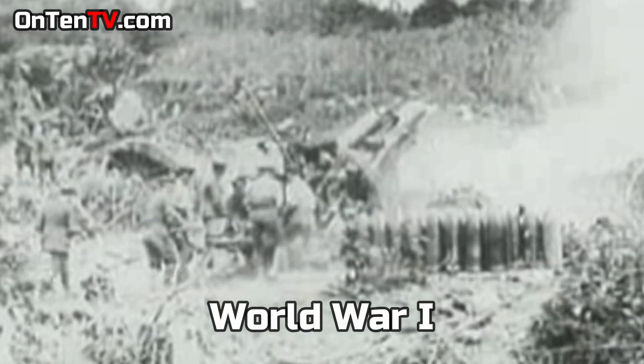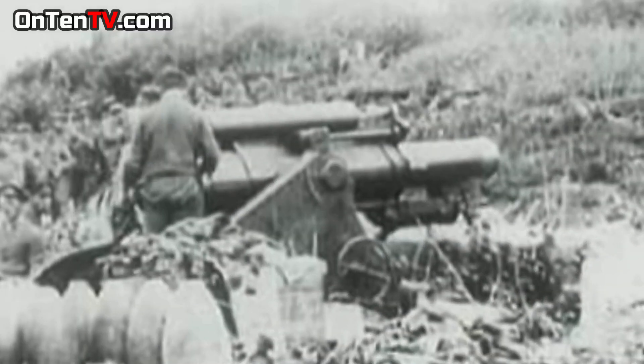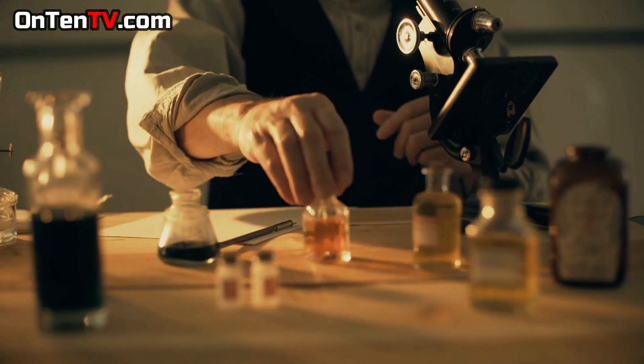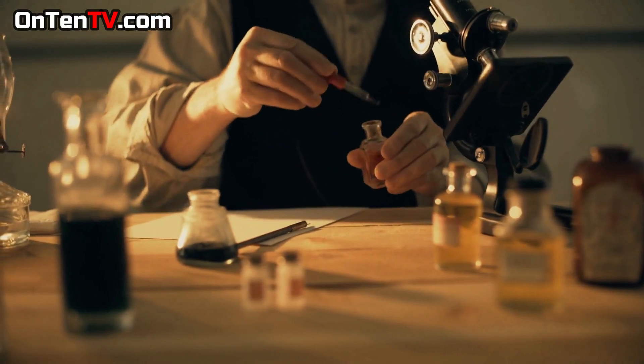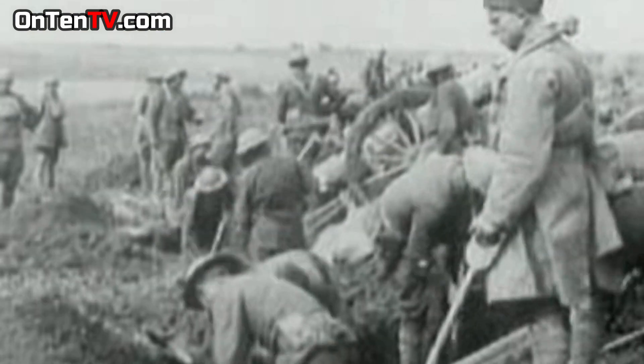In World War One, using chemical weapons was very normal and all of the countries did it. Each country was trying to create the most deadly chemical weapon it could use to defeat the enemy.